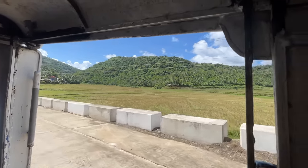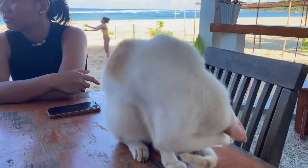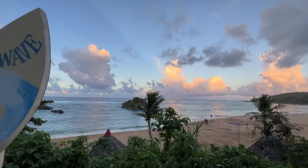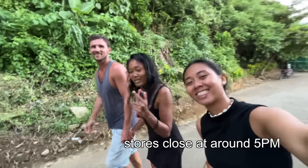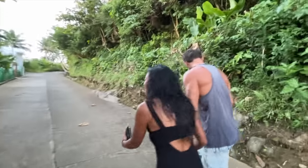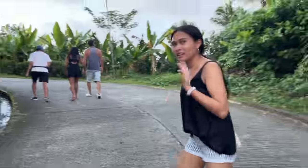Back to the resort, and the philosophy talk continues — I don't know why, but there's something about us and philosophy. When it was nearing sunset time, we all went out to have dinner together, but since it was a fiesta day, many restaurants decided to close early. Stores closed at around five, and it also takes a five-to-ten minute uphill walk from the resort to the main road.